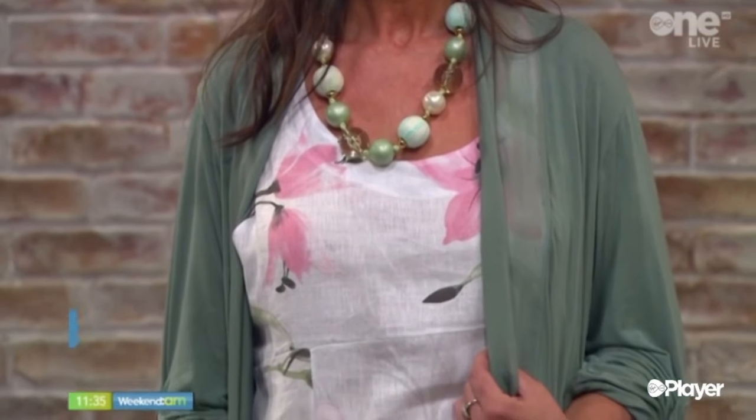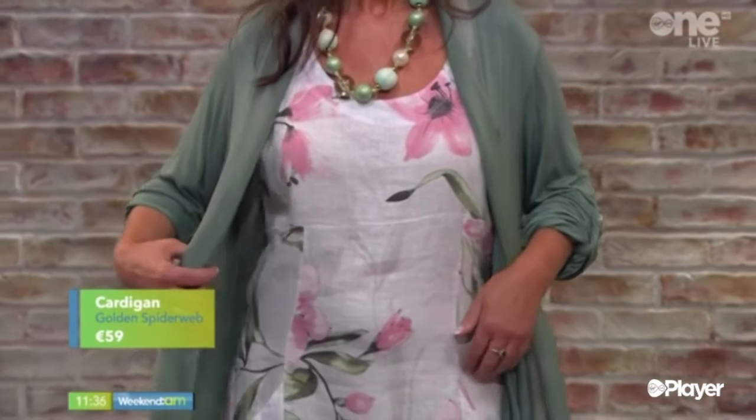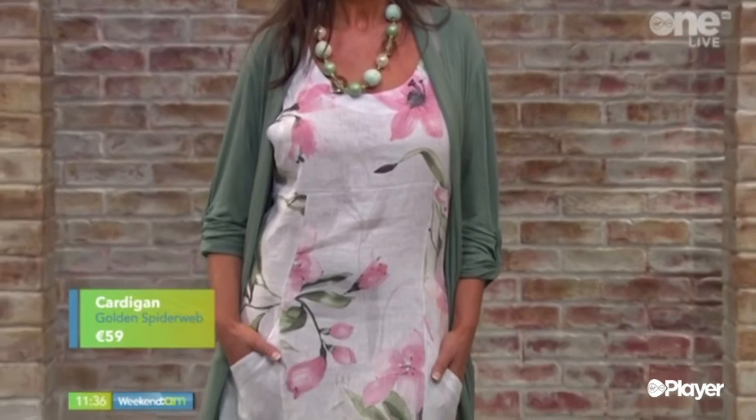Obviously, because that's that statement necklace, again, a race day look — the races are literally around the corner — and maybe a wedding guest look would be lovely as well.